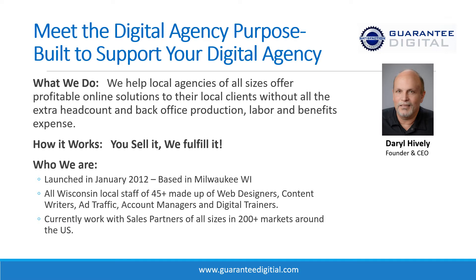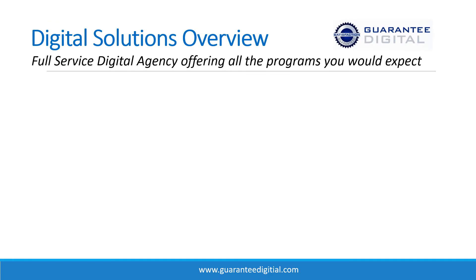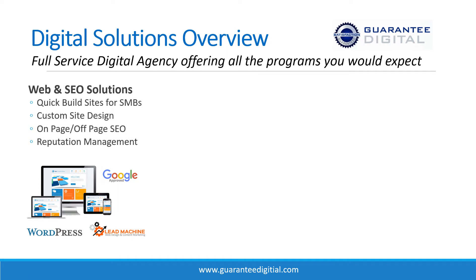Here's a quick overview of the solutions you'll have to offer your clients when you partner with Guaranteed Digital. It's really everything you would expect an agency to have in 2020, including web and search engine optimization solutions. We do everything from quick-build sites for your local SMBs — really affordable sites that launch quickly — to custom site development for your larger clients, on and off-page SEO, and reputation management.